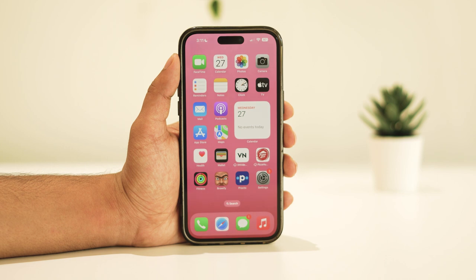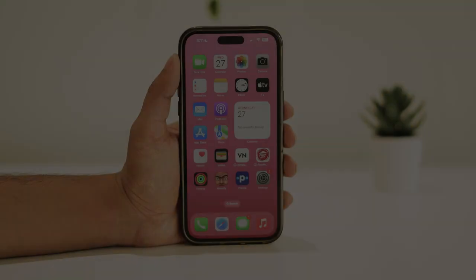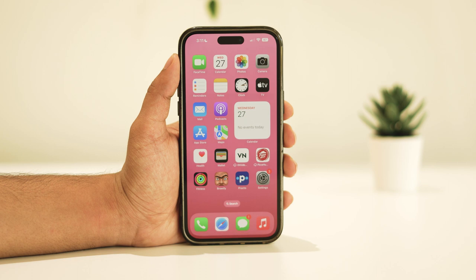Hello everyone, welcome back to my channel. Today, I'm here to assist you with a common issue: the WhatsApp verification code not being received on your iPhone. Let's dive into the solutions step by step.